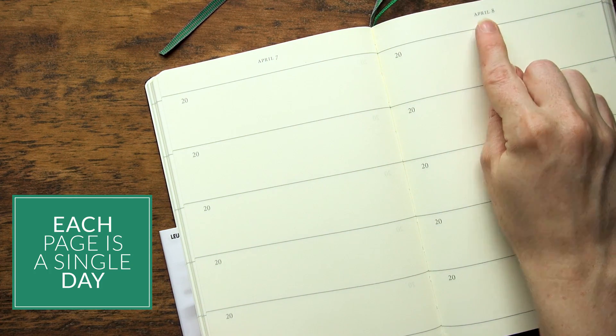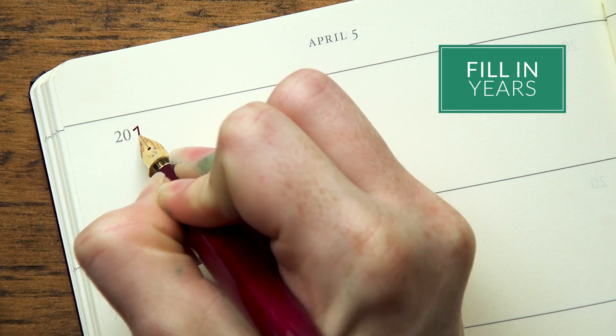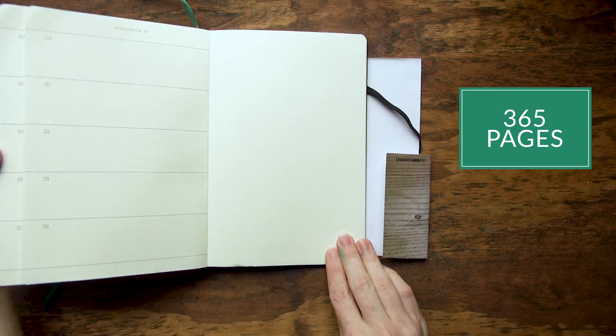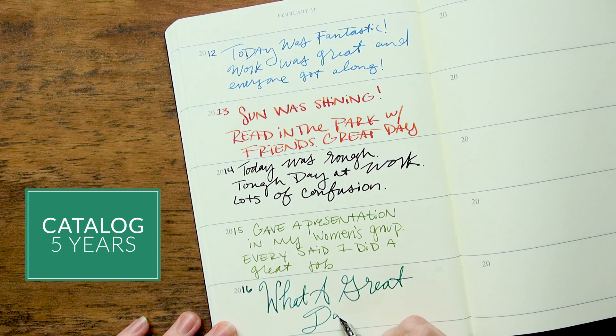Each page is dedicated to a single day and it's divided into five sections. It has a '20' written so you can fill in the year, with five years dedicated to a single page. It has 365 pages, so you can literally catalog five years in this single notebook.